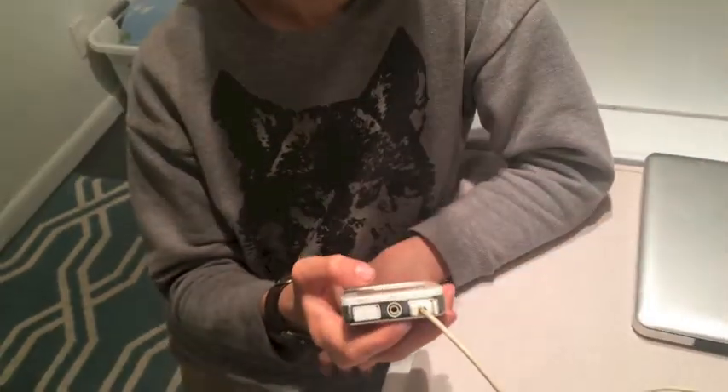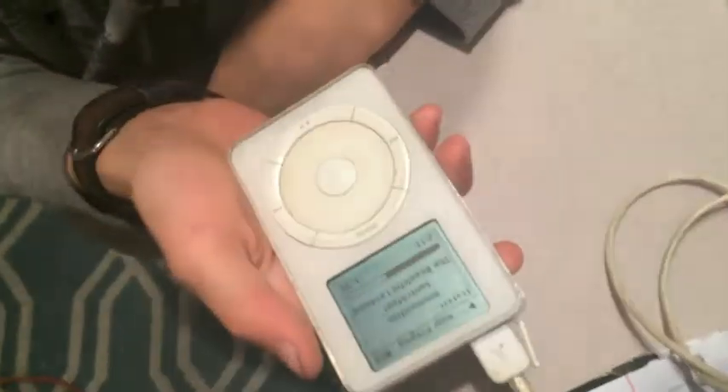Does it use Wi-Fi? No. Does it have Bluetooth? No, it does not have Bluetooth. Can it at least make a phone call? This thing make a phone call? Yes. No. Really? Pictures at least? No.